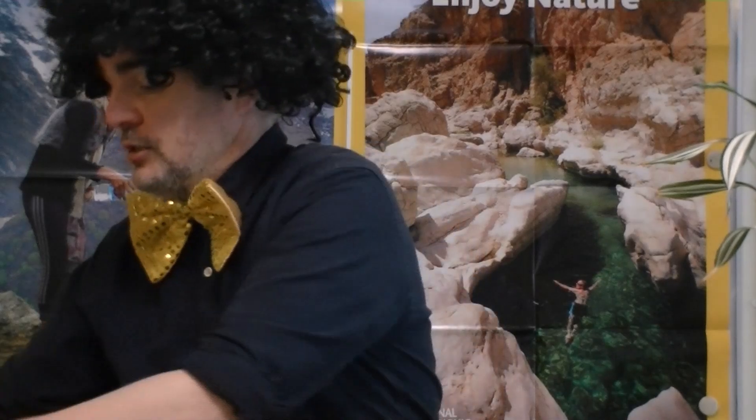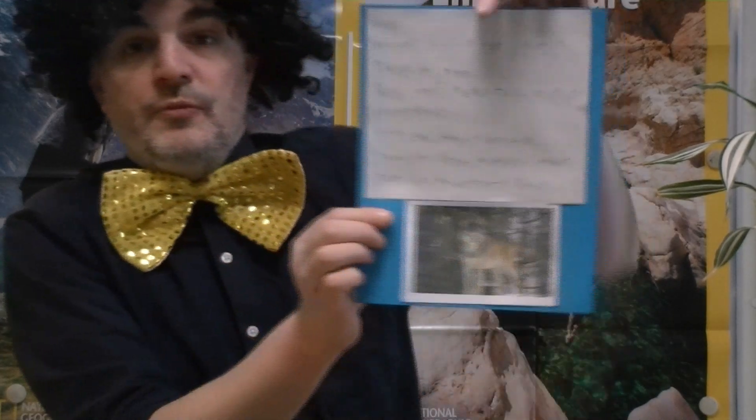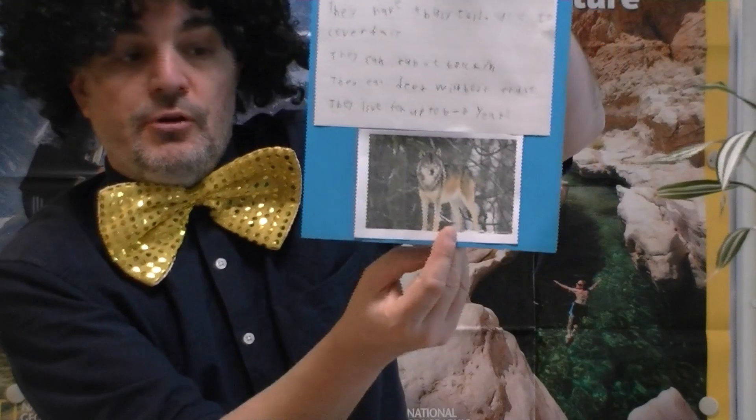That's one class over. The next class, the Tuesday class. We have the wolf — the grey wolf. It has a bushy tail, and it can use it to cover its face when it's cold. What do they eat? They eat deer, wild boar, and fruit. A balanced diet. They can live for six to eight years in the wild.